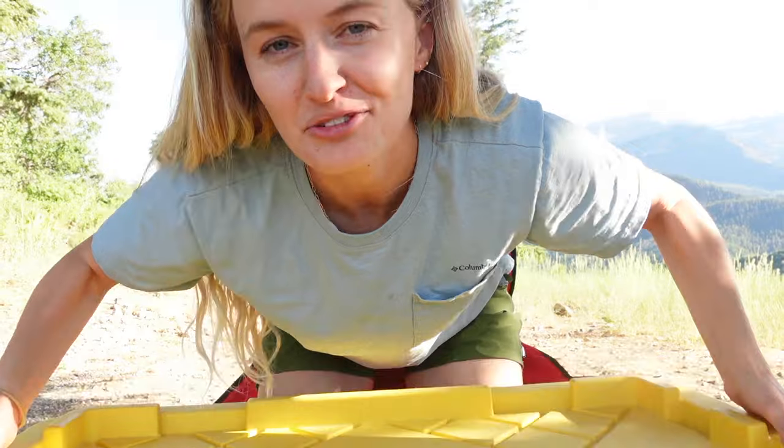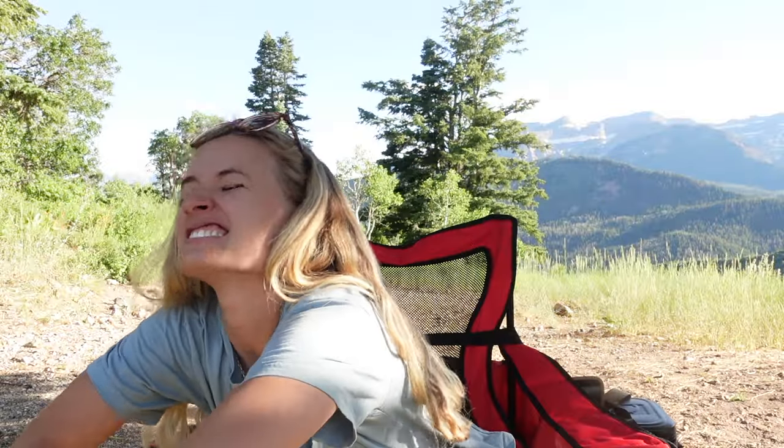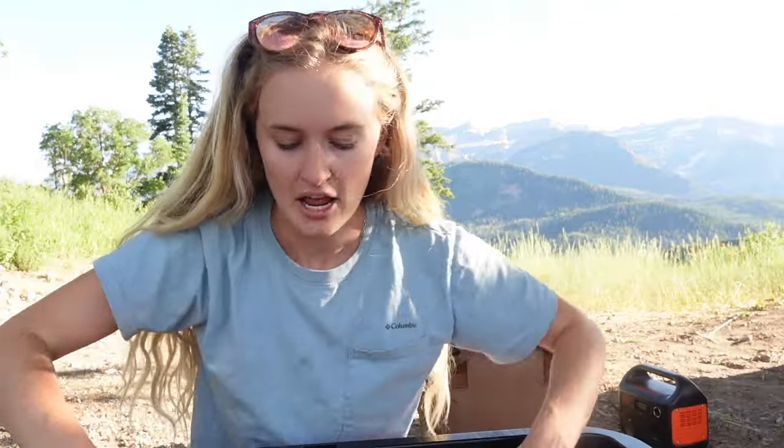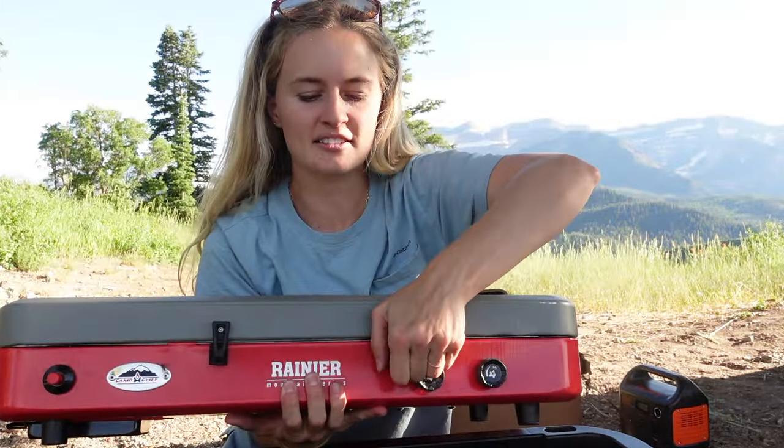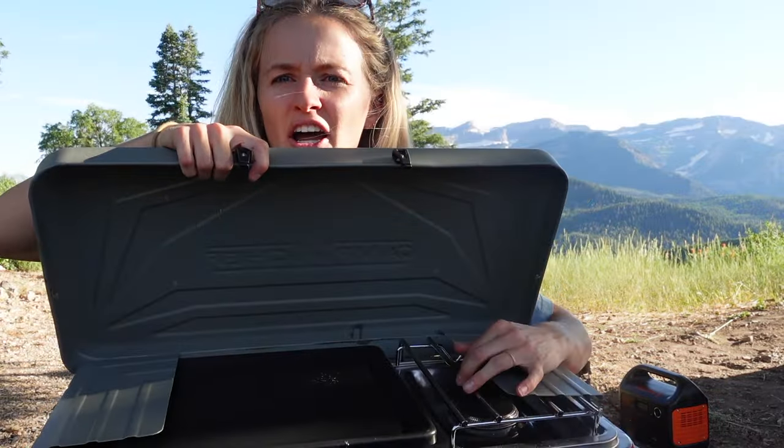Next up, I'm going to show you what we keep in our waterproof tote. First up, we have our griddle in here. It just opens up like this — it's got a burner on one side and then the skillet on the other, which I really like.